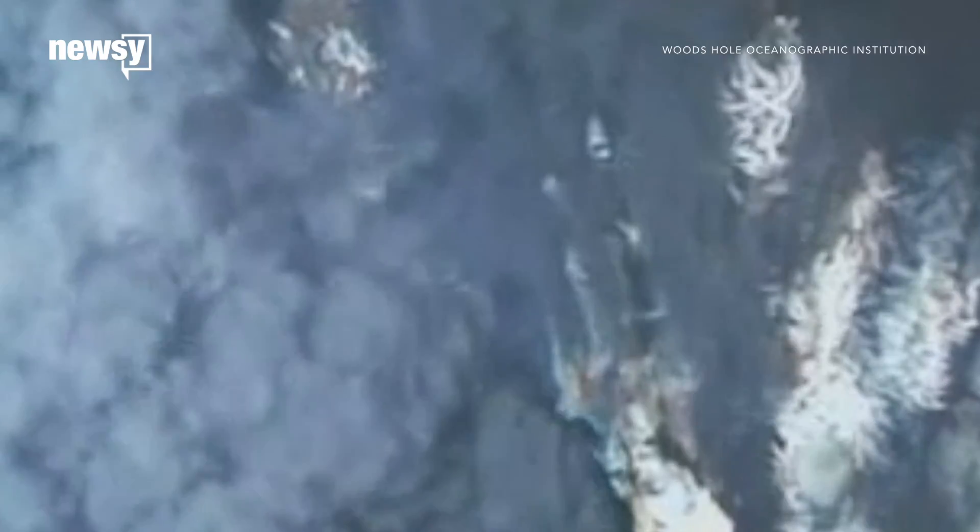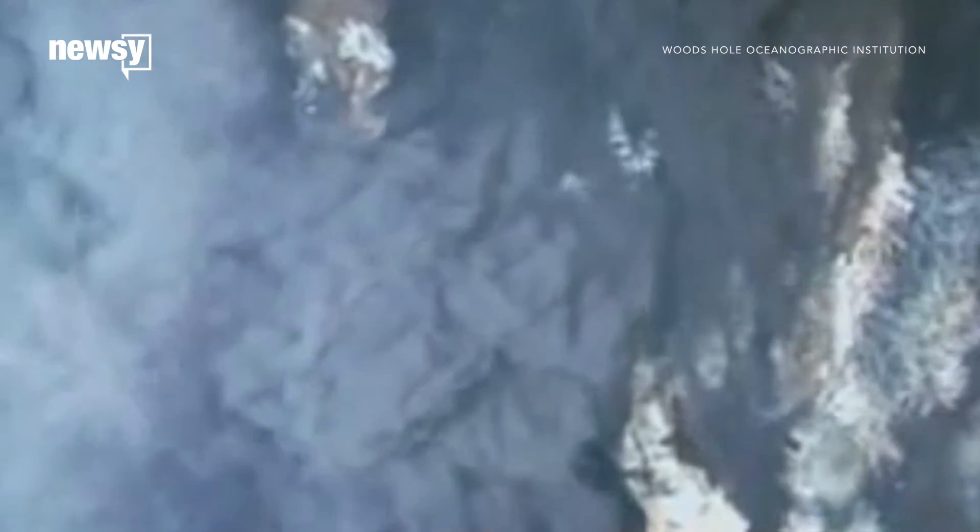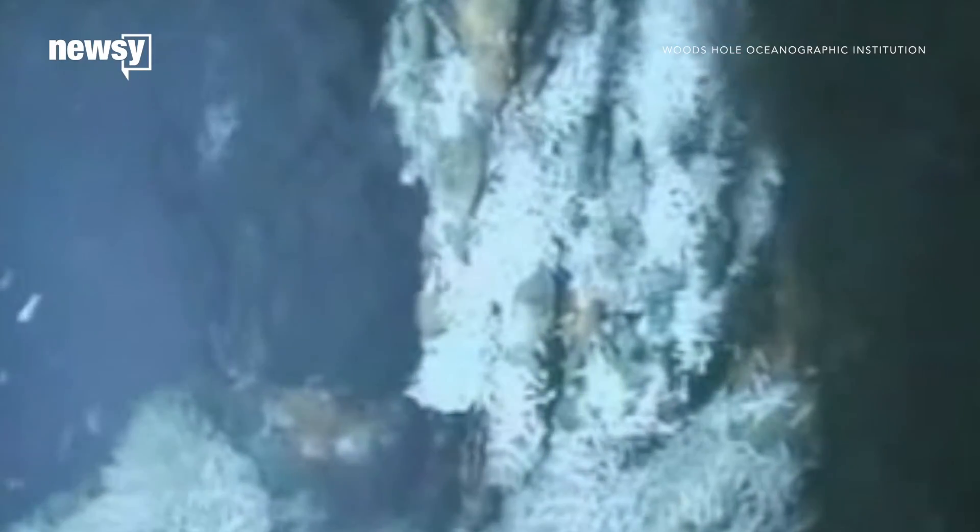Some scientists argue that life on Earth may have even started at hydrothermal vents, though that idea is still being debated.